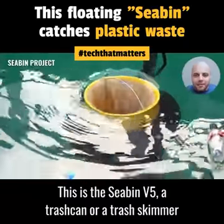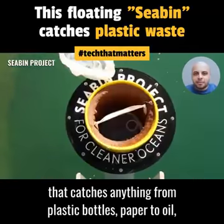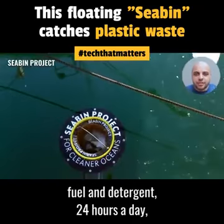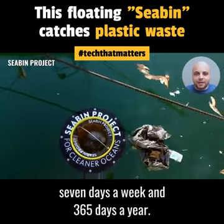This is the Seabin V5, a trash can or trash skimmer that catches anything from plastic bottles and paper to oil, fuel, and detergent, 24 hours a day, 7 days a week, and 365 days a year.